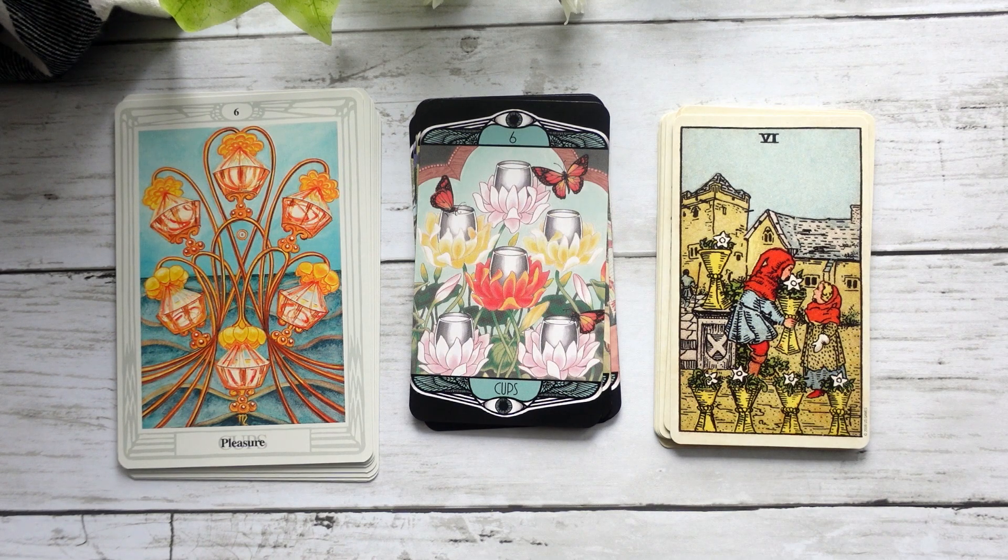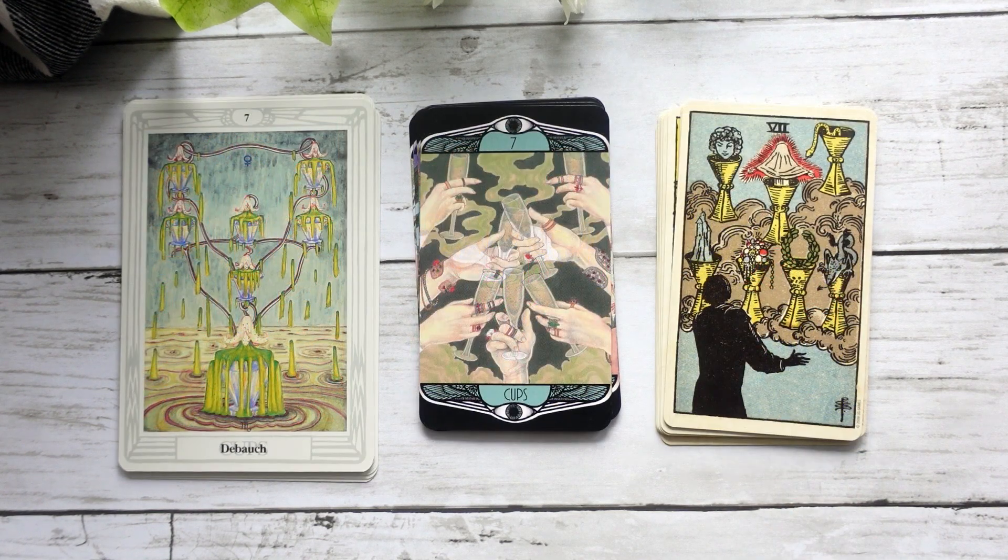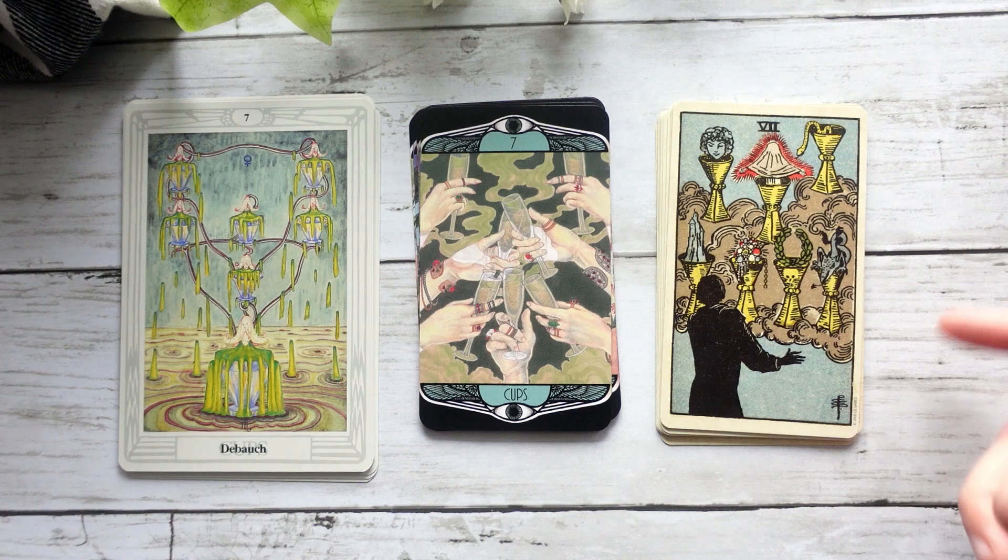We have our Six of Cups, and now that I'm looking at these really side by side, I can really see the influences from both systems within the Hardy Tarot. We can see the pleasure that we get in the Six of Cups of the Crowley-Harris, but we also have kind of the flower and the nostalgia with the butterflies and the innocence that we see in the Smith-Waite. Here in our Seven of Cups, I think we are definitely leaning more into the Thoth — it's more about that excess and overwhelm.